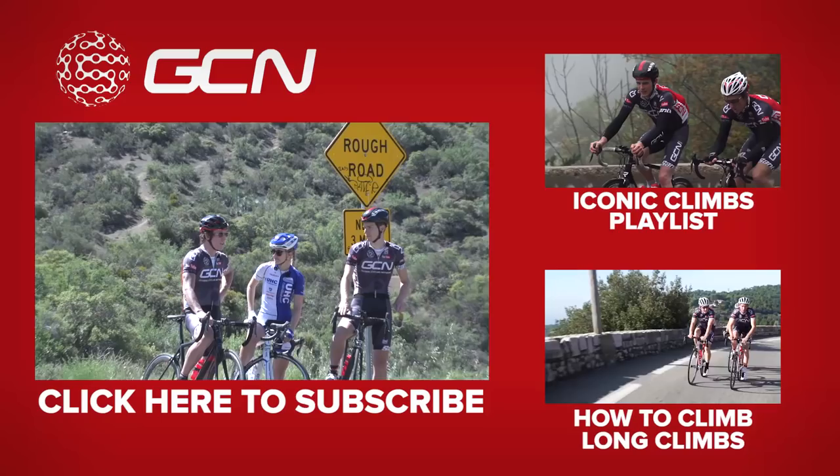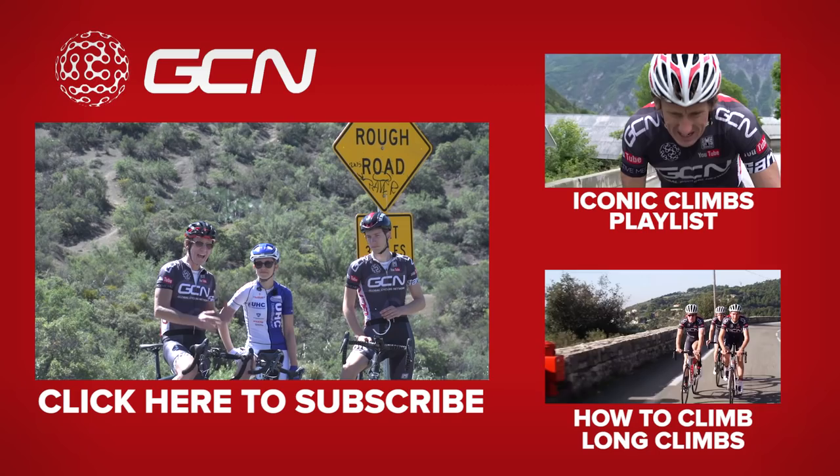For more iconic climbs, click up here. To learn how to climb long climbs, click just down there. And to subscribe to GCN, click here.